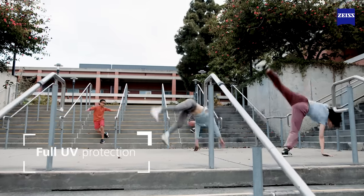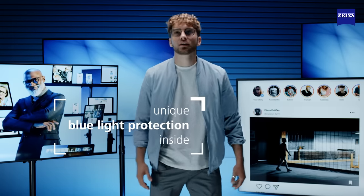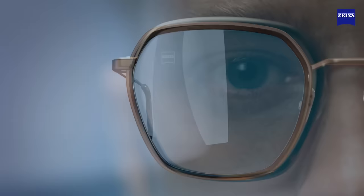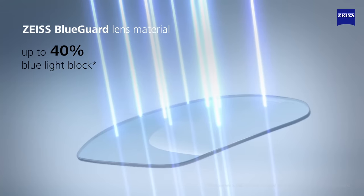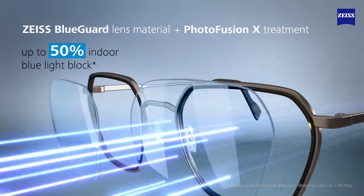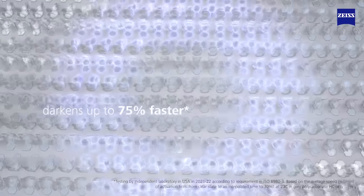Always with full UV protection and unique blue light protection outside and inside. PhotoFusion X lenses are made with Zeiss BlueGuard Lens material. Combined with PhotoFusion X treatment in its clear state, they now block up to 50% of potentially harmful blue light and up to 95% outdoors when fully tinted.